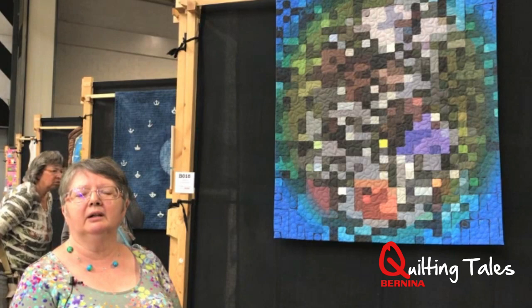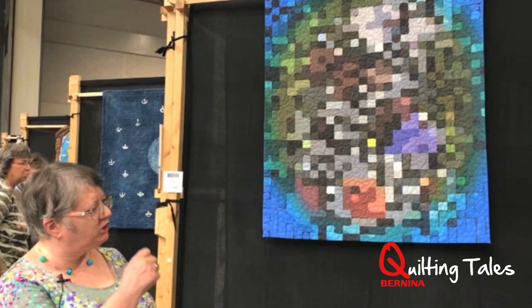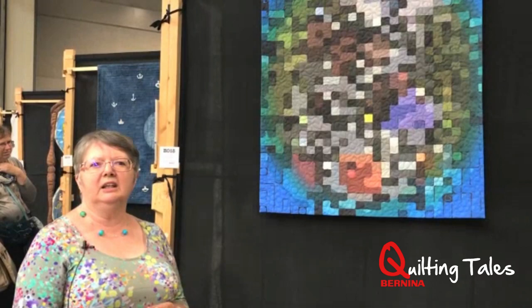I've free machine quilted it with vermicelli quilting in the central area, which is meant to represent the folds in the brain when you look at a picture of the brain. And then I've filled in the outside edges in my signature sort of bubble style.